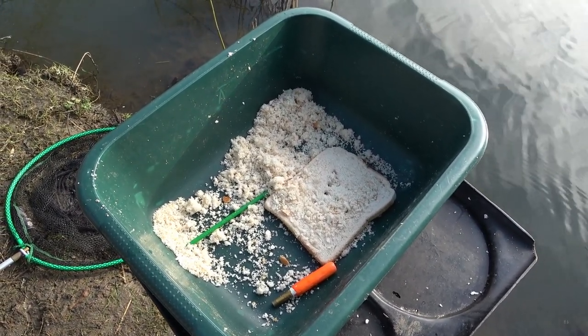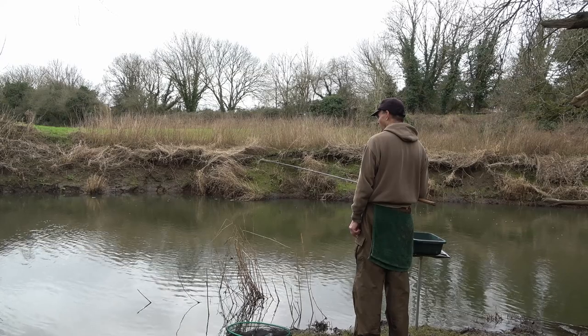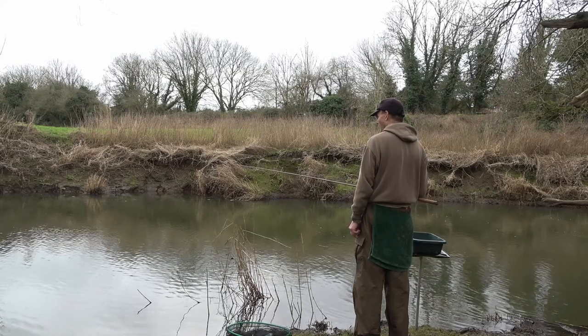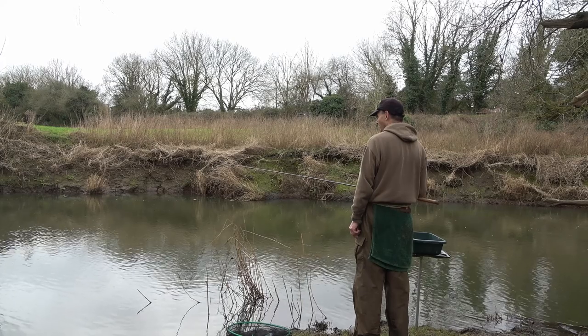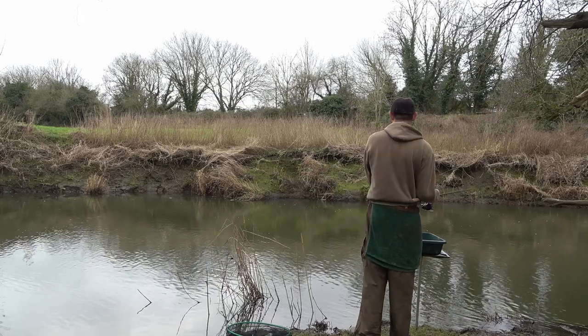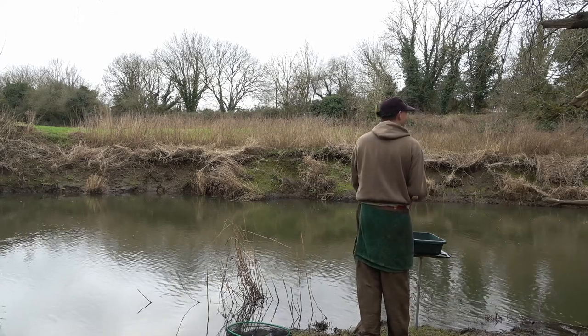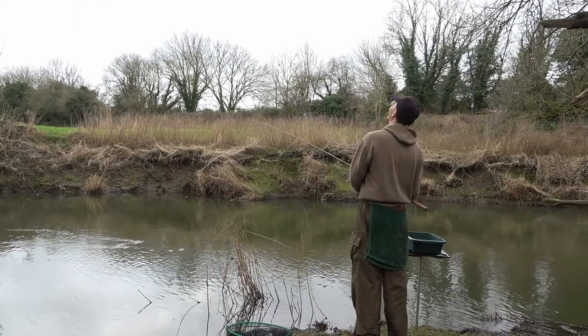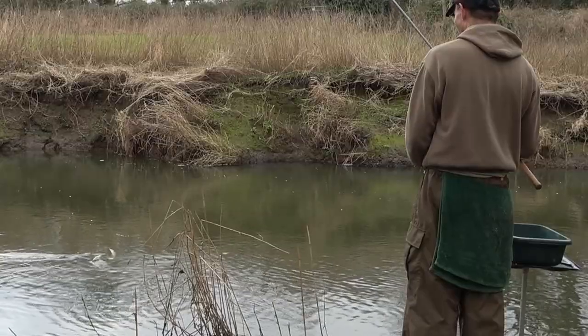I've got a disgorger handy and just feed in a small ball of liquidised bread every couple of swims down. This swim the flow varies from faster further out to quite slow close in. I've tried another swim already and had quite a few dace on maggots on a stick float, but I've switched to this bigger float and punch.